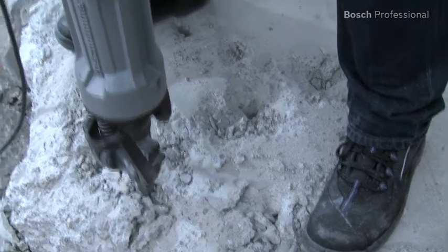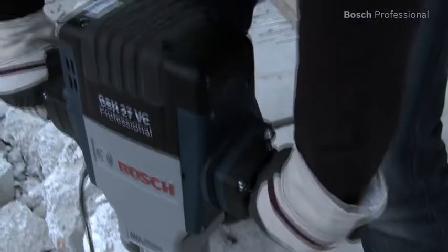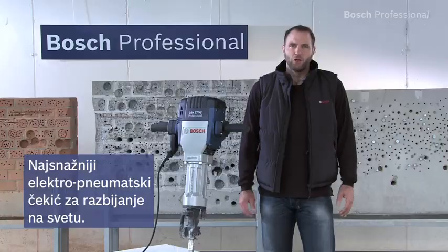The permitted trigger time of the tool is therefore more than 3 hours per working day. Experience for yourself the world's most powerful electric breaker, the GSH27VC Professional.